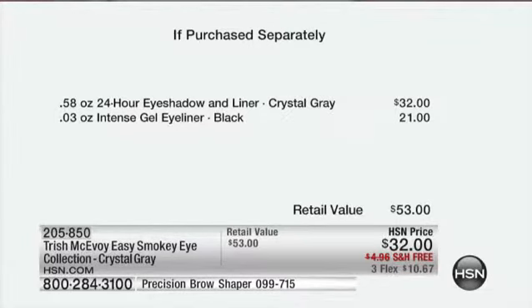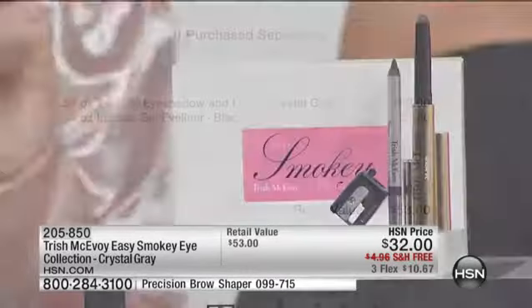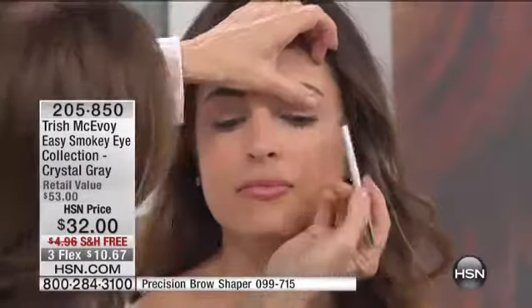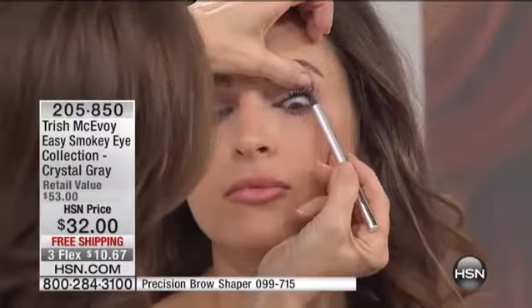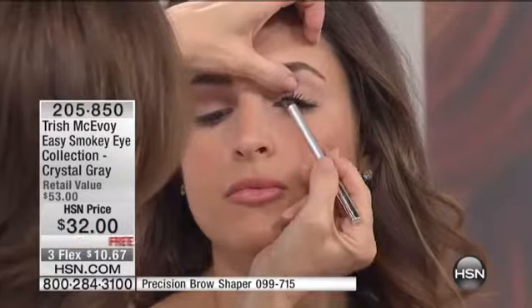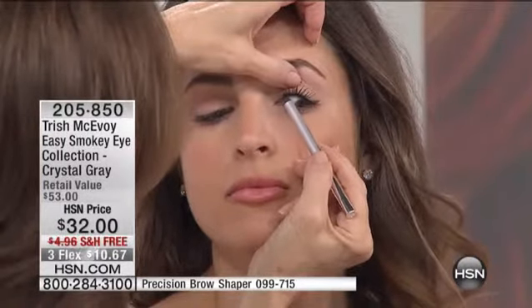Girls, if you want to look fabulous, the number one thing you must always remember: eyeliner is your most important friend when it comes to eye makeup. And this gel liner in pencil form gives you total control. It gives you the most amazing invisible line that enhances eyelashes.